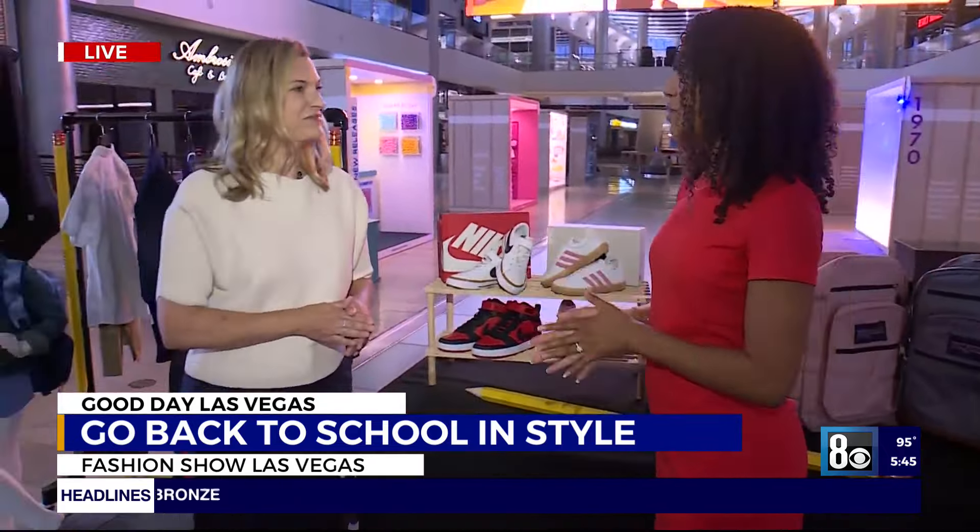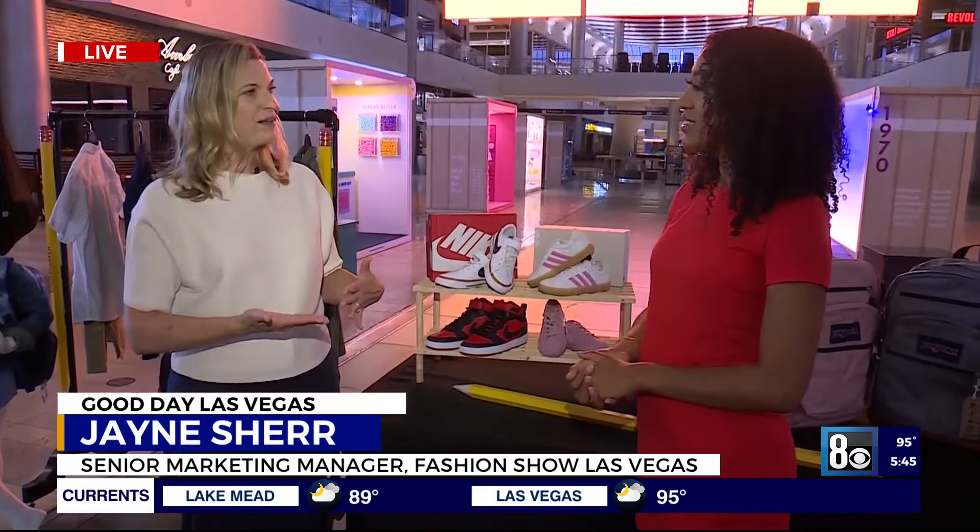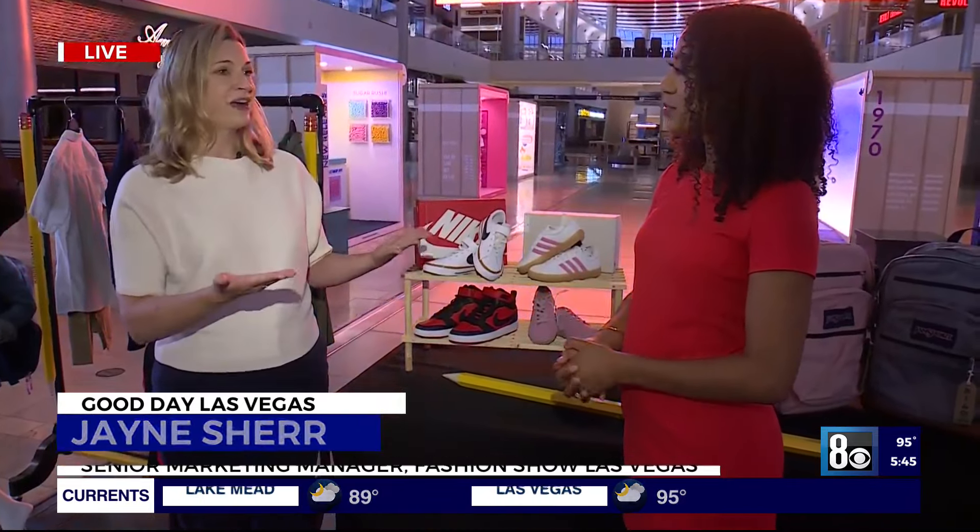Talk to us about some of the savings that people can get here at Fashion Show Las Vegas. We have lots of offers happening at so many of our different stores — we've got Apple running a promotion as well. We also have a shopping list that we've created, so if you go to FSLV.com, you can simplify your shopping by downloading that and having an action plan when you come to the property.